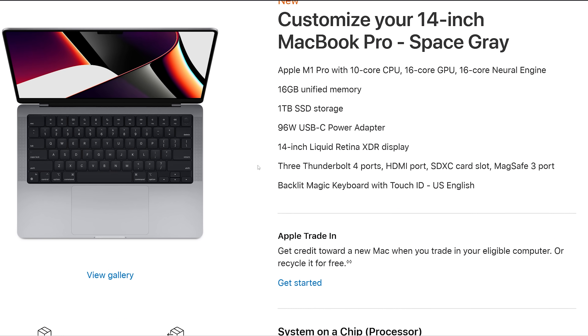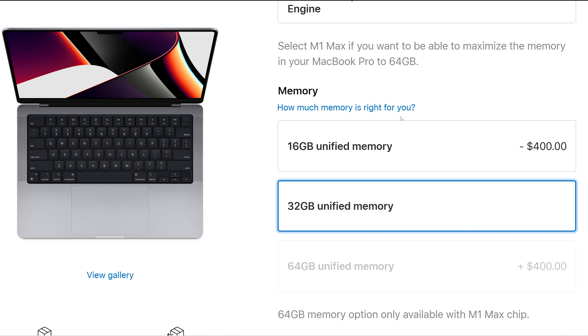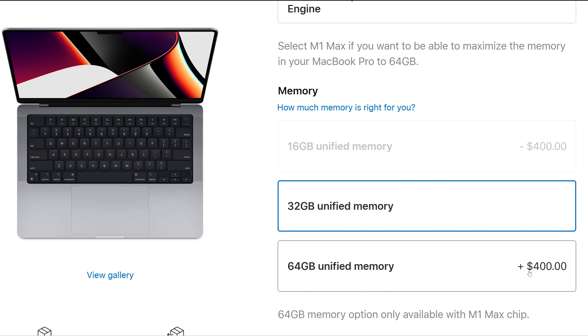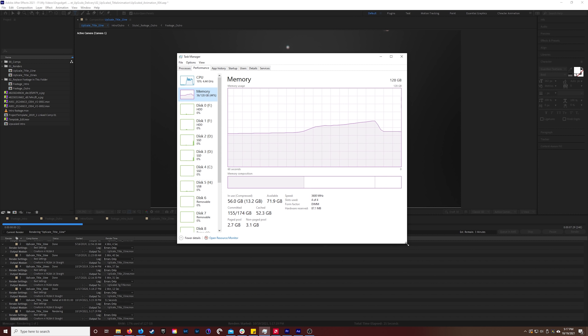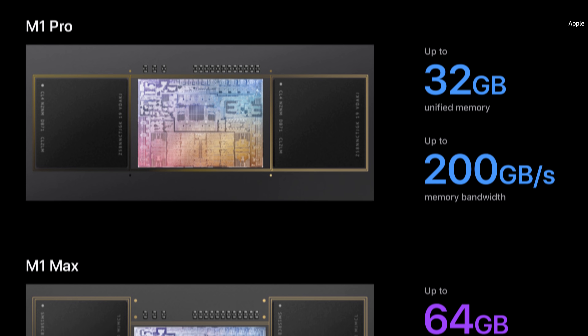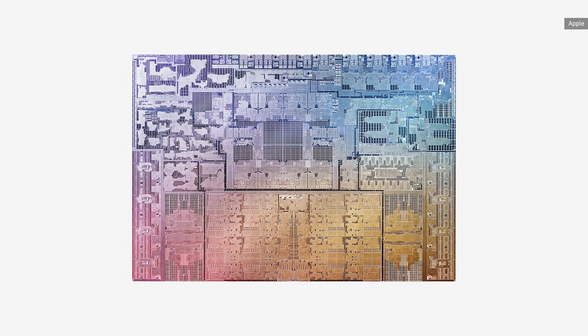The RAM limitations of the M1, which capped out at 16 gigabytes, are gone as well, with the Pro supporting up to 32 gigabytes of memory and the Max up to 64. You will need to pay for it, with Apple charging a ridiculous $400 for that first extra 16 gigabytes, or $800 for the full 64. As someone with 128 gigabytes of RAM in my desktop, the 16 gig limit on the original M1 made me pretty nervous, though we never actually ran into any problems with it during our testing. My editor does have issues with the 8 gigs in his MacBook Air, though. The new M1 Pro and Max do have much faster memory bandwidth — 200 gigabytes a second on the Pro and 400 gigabytes a second on the Max — and that can do a lot to offset any problems you might have with not having enough memory.